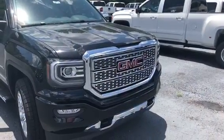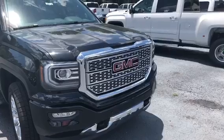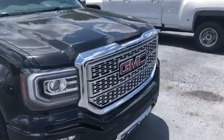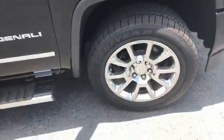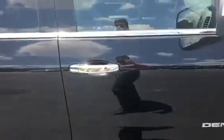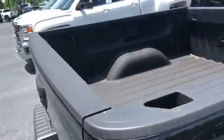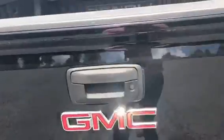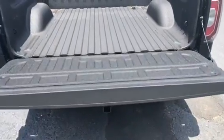Hey Grant, this is Levi with Jimmy Britt Chevrolet. I want to take time to show you this awesome 2018 Sierra 1500 Denali pickup truck. You can see it's got that beautiful honeycomb Denali grill, awesome 20-inch wheels with polished aluminum. It has a spray-in bed liner included, and the assist steps are on the corner of the bed to make for easy access.